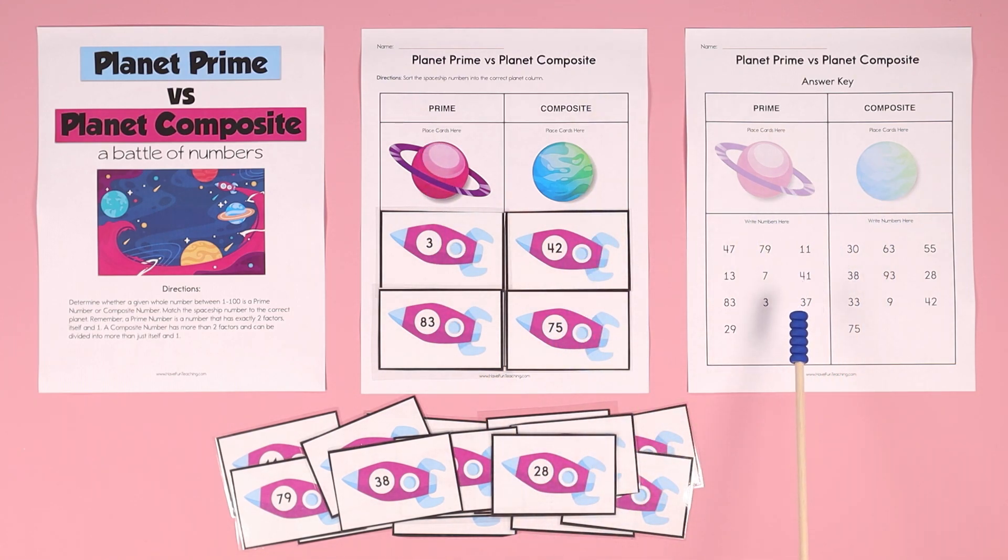And we even got an answer key, so it's easy to grade and check. Kids are going to love it! Boom!